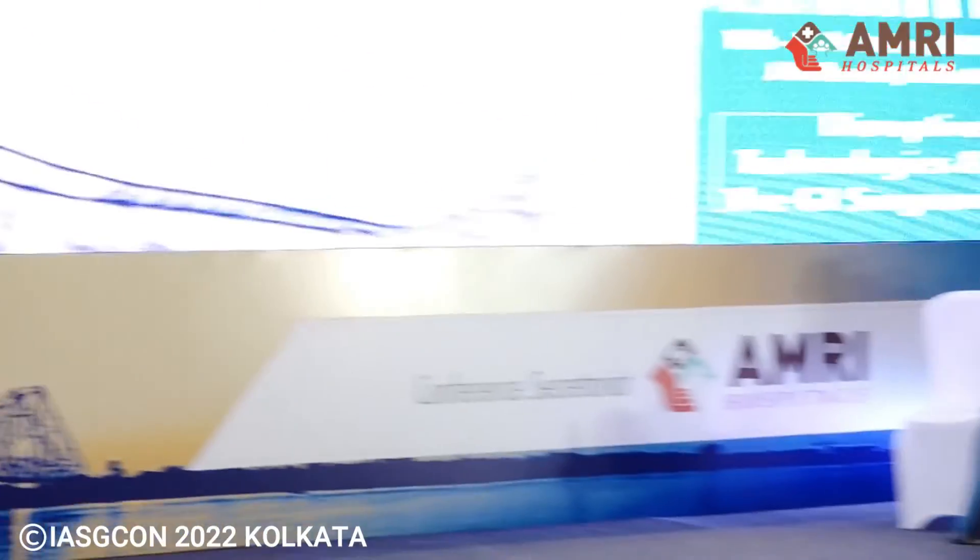There are no other questions. Thank you Dr. Chandra for a wonderful presentation. We conclude the session. Thank you.